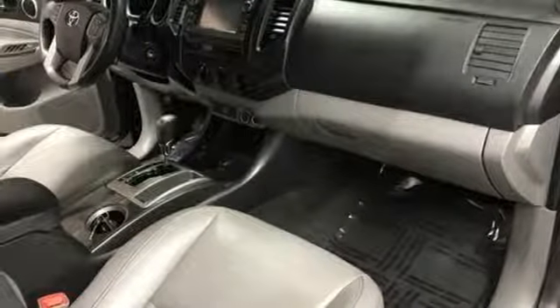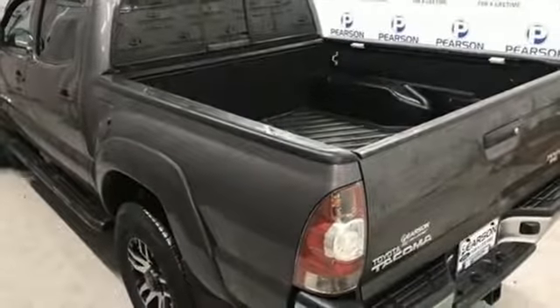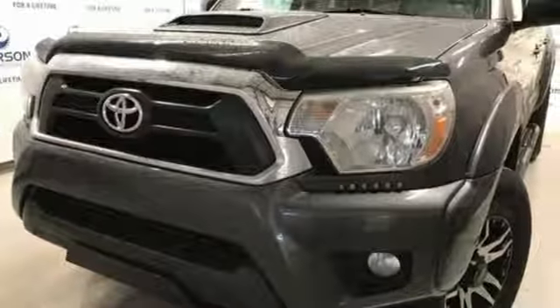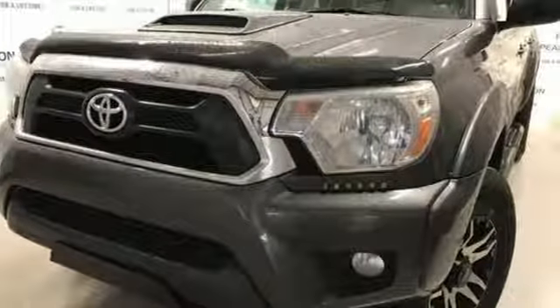Front tow hooks, gas pressurized shocks, and V6 engine — comfortable, convenient quality. Toyota, experience it for yourself today.